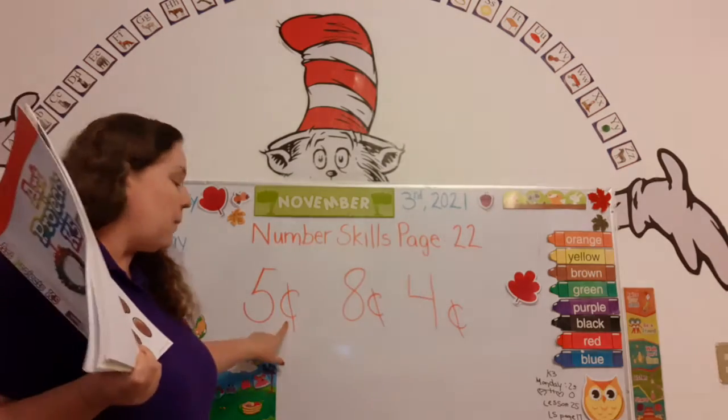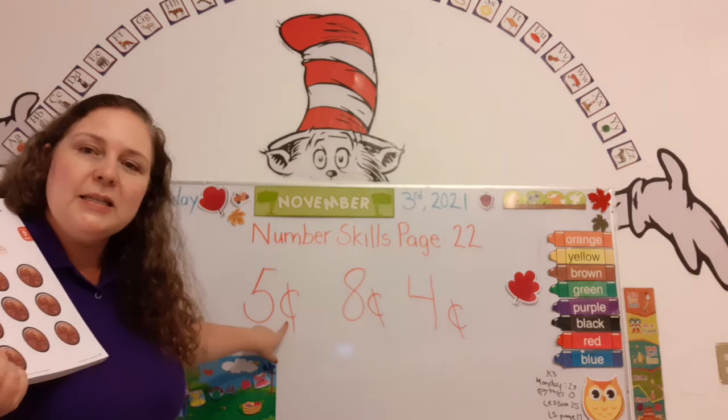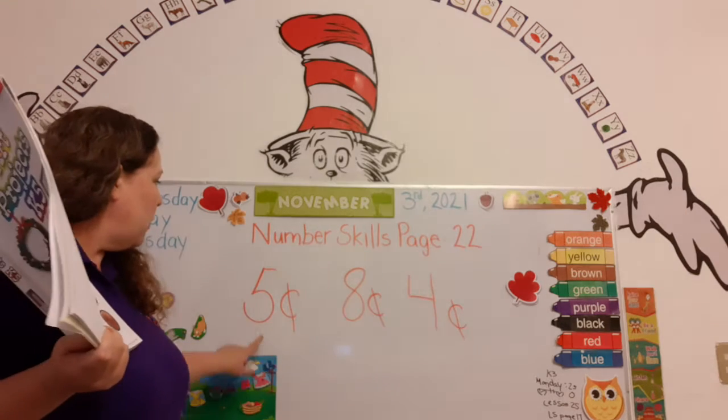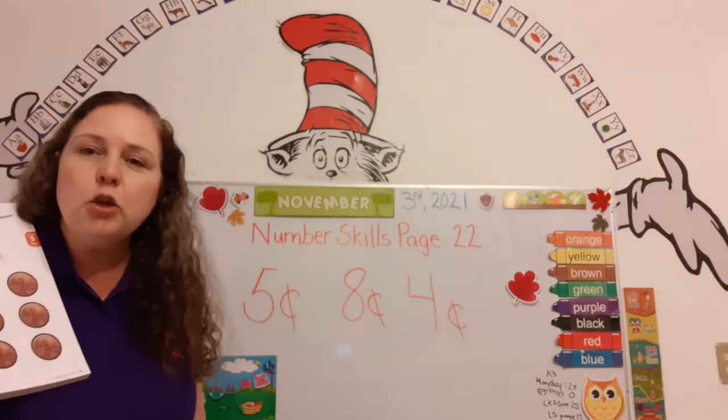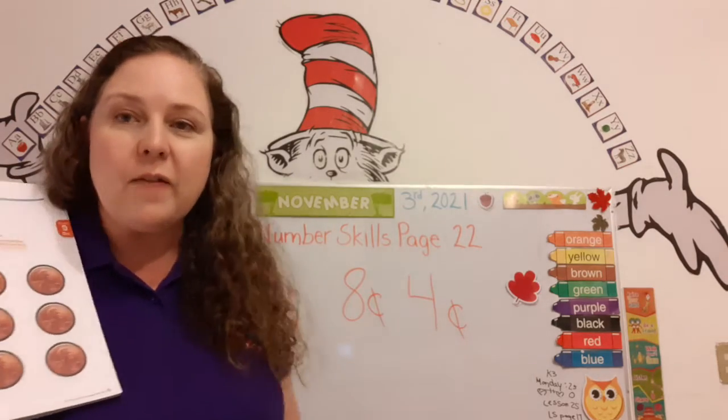Do you see this little symbol? That's the cent symbol. So this says 5 cents. So I want you to count 5 pennies. Get them out. Put me on pause and then you can count them. Are you ready? Money, money, money in my pocket.